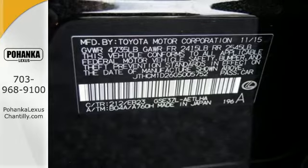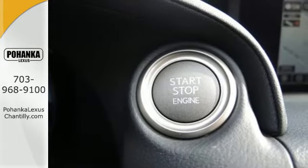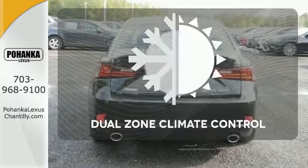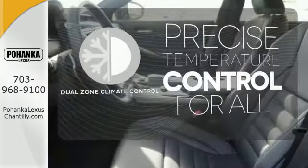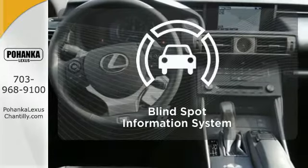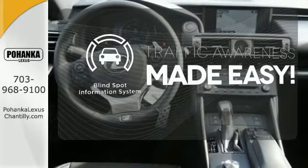This brisk Lexus adds attractive LED headlamps and the illuminated entry system for even more intrigue. No one will complain about the temperature with the dual-zone climate control. Control the road with all-wheel drive. The blind spot indicator helps you maneuver through traffic.